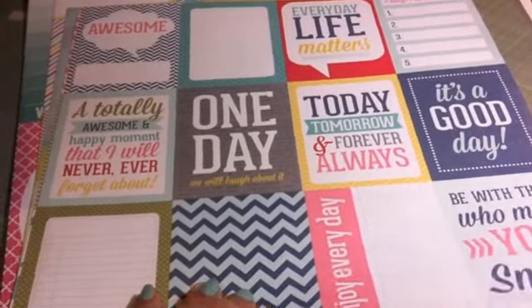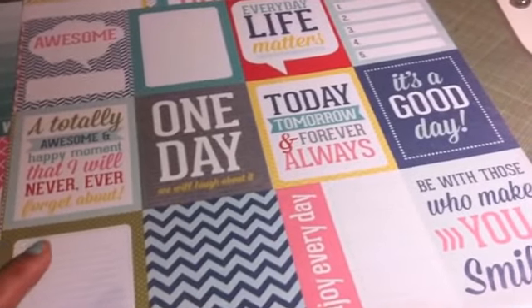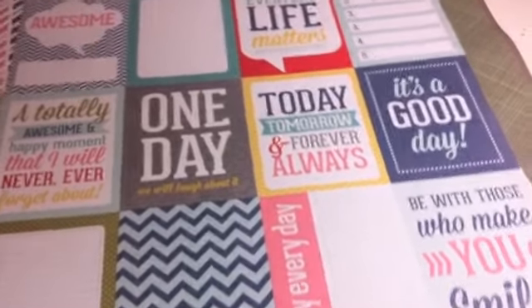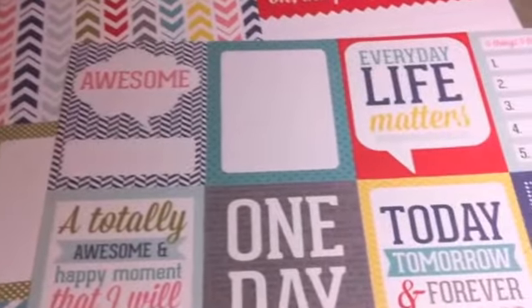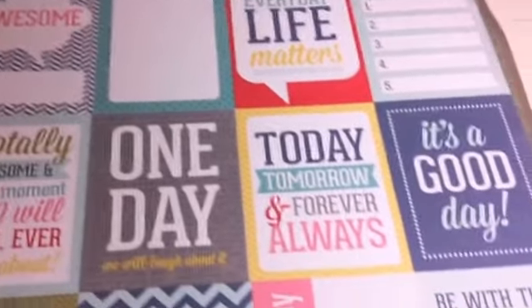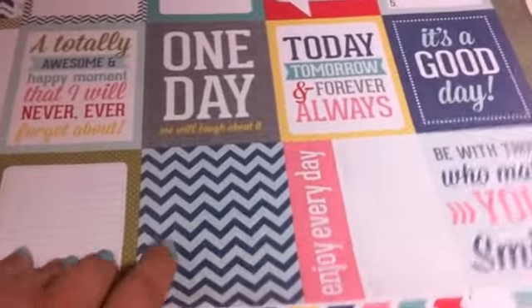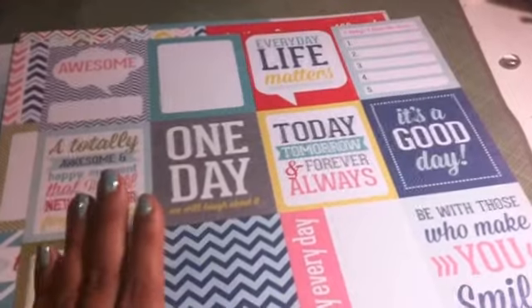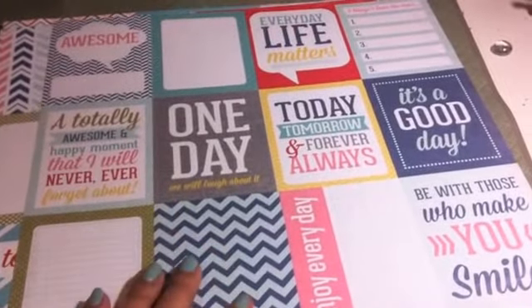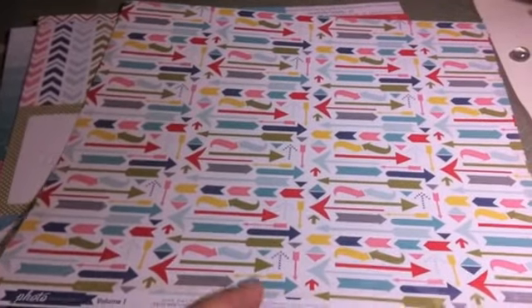And then this here is Photo Freedom Volume 1 again by Echo Park. I love all their sayings - it's just going to look fantastic in my Project Life. I know these were very, very reasonable. I can't guarantee they were 89 cents, but I feel like they were because I bought them because they were such a great deal. Look at the back of that - I love that too.